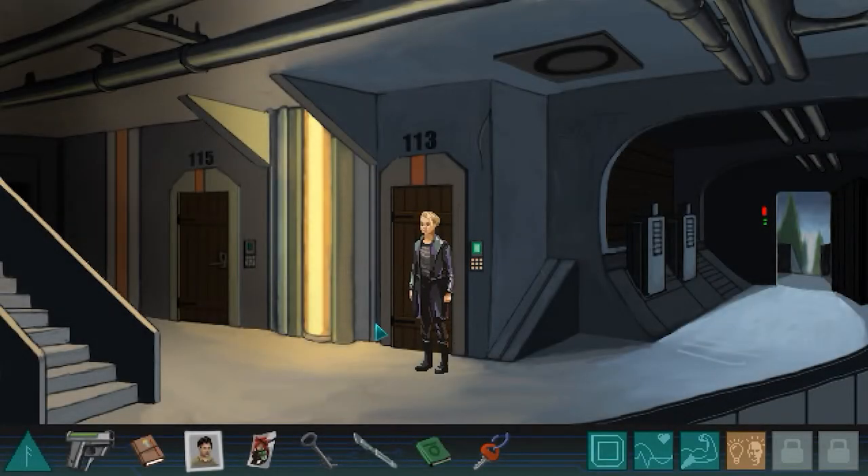Hi everyone, welcome back to Whispers of a Machine. So last episode we learned that there's another murder. Now on this episode we're trying to figure out who killed that guy and if it's connected to our previous two murders.